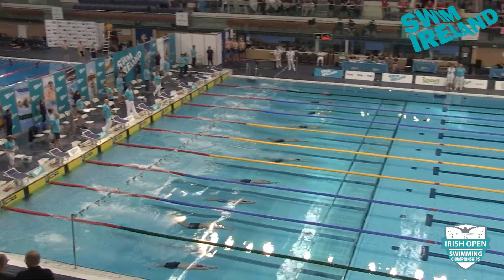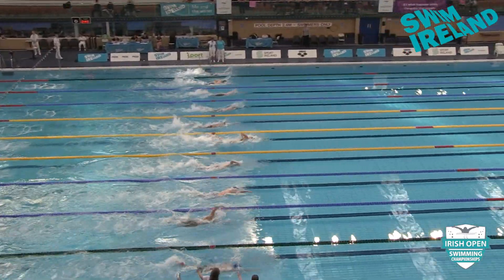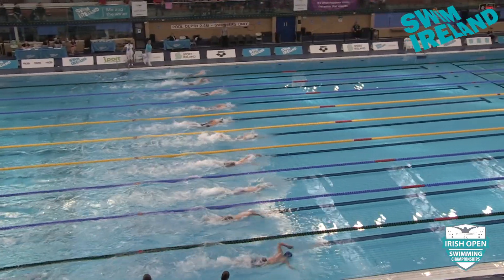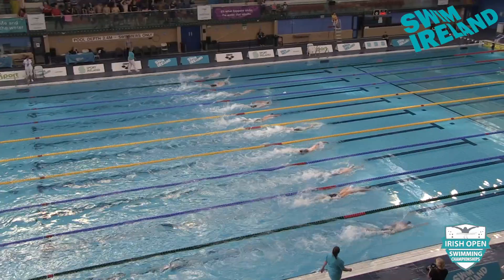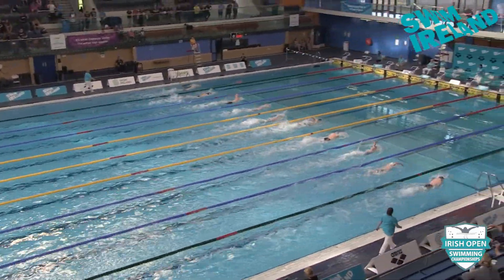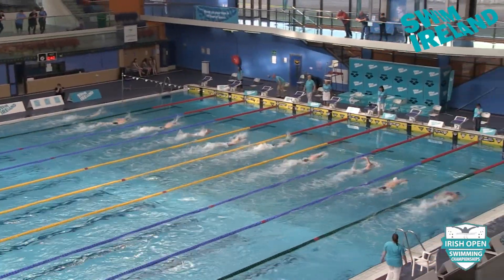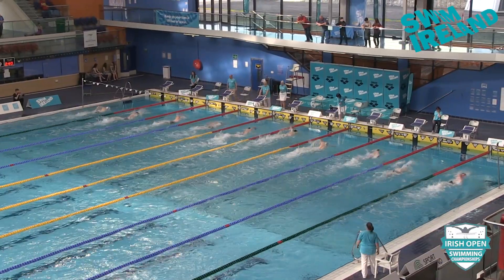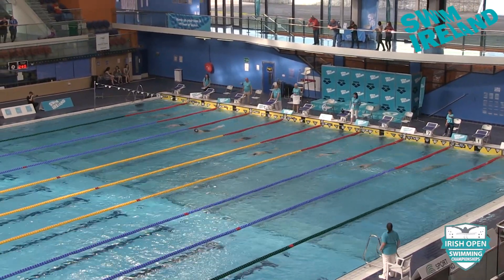Nice start by Jack McMillan. Good underwaters — very good, long underwaters, about 13 to 14 meters. But he has to watch out for that breath and breakout, as that slows down your momentum big time. I remember seeing that footage from the NCAAs with Caleb Dressel unleashing those big butterfly kicks and right up into the stroke without moving his head. You don't want to turn that head — it's like slamming on the brakes in a car.